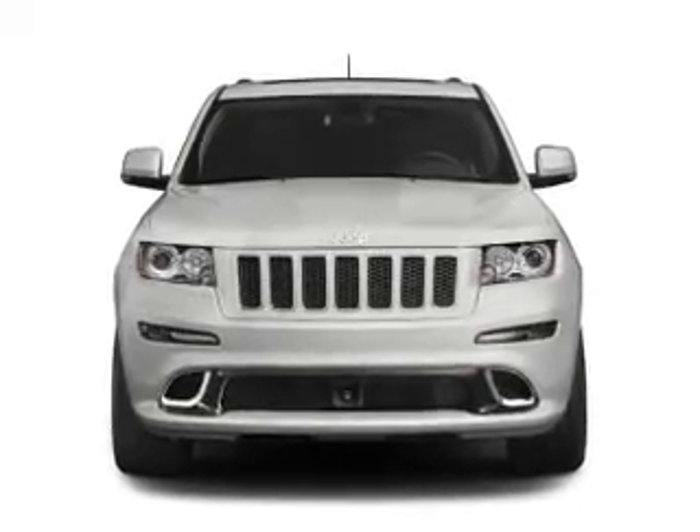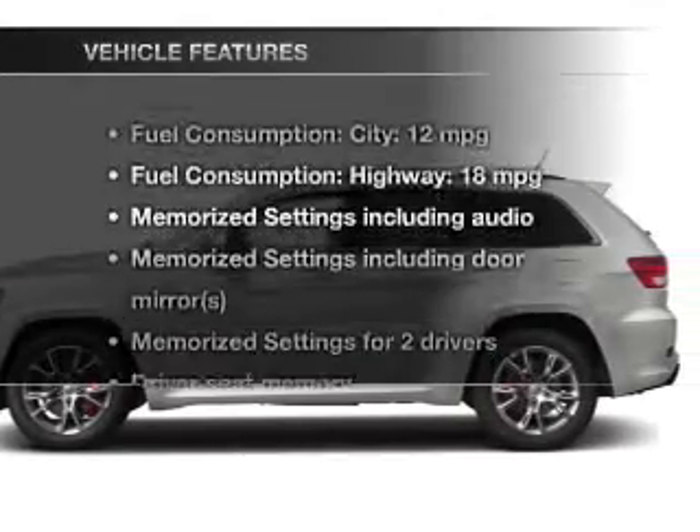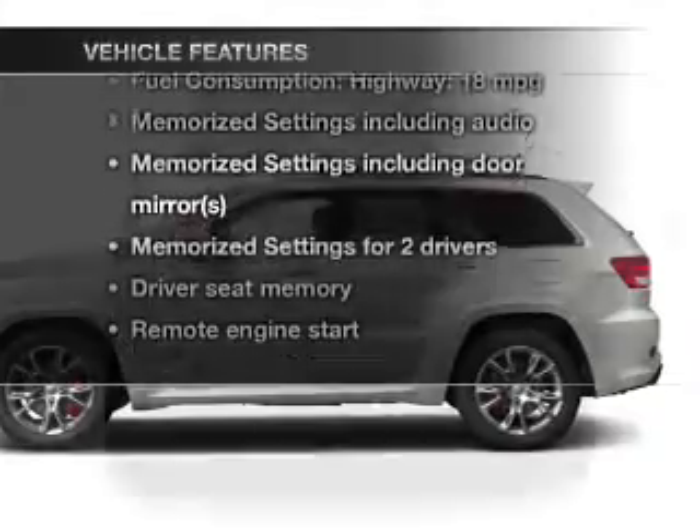Heated seats are a desirable comfort feature, and memory settings make for a more comfortable ride. Plus, enjoy these notable features that are included in this vehicle.